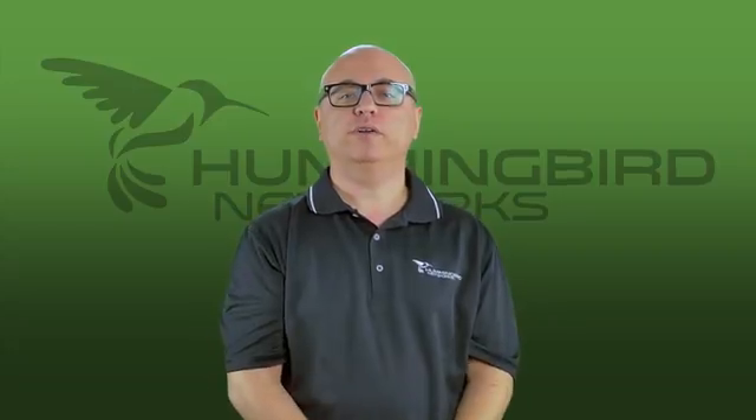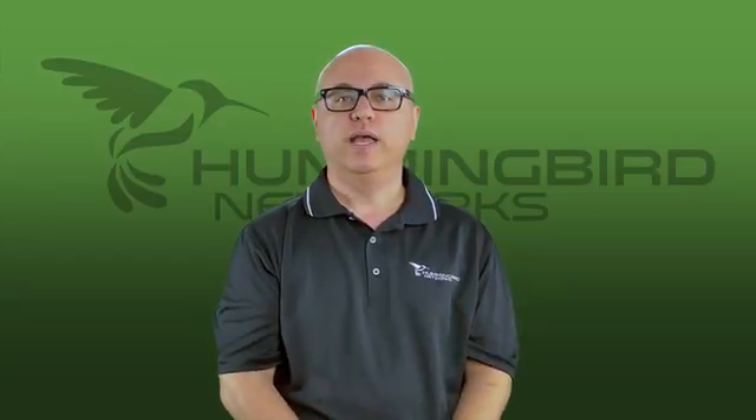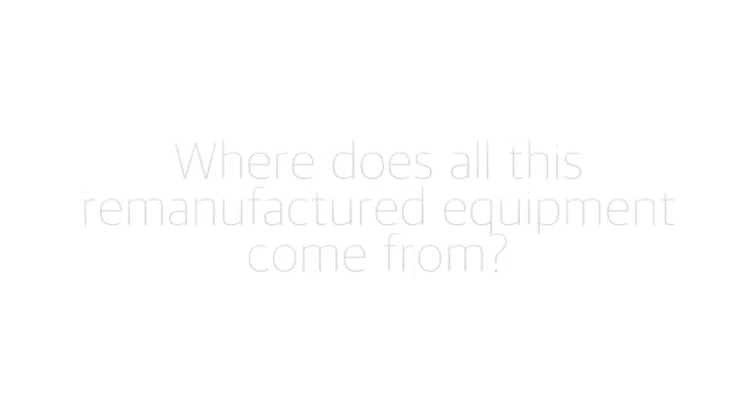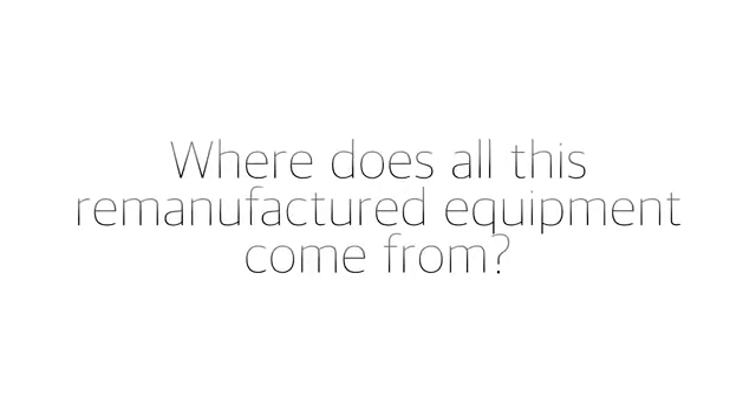Now is a great time to consider certified remanufactured Cisco equipment, as many companies are upgrading their legacy hardware for today's bandwidth needs. Another popular question we get is: where does all this remanufactured equipment come from originally?